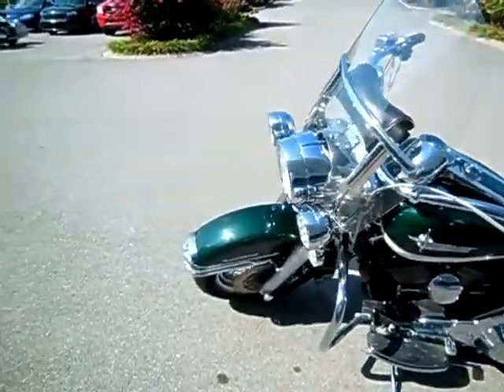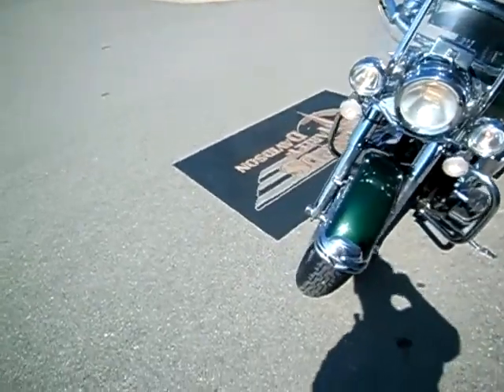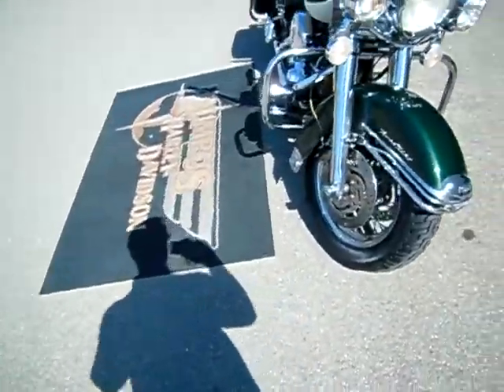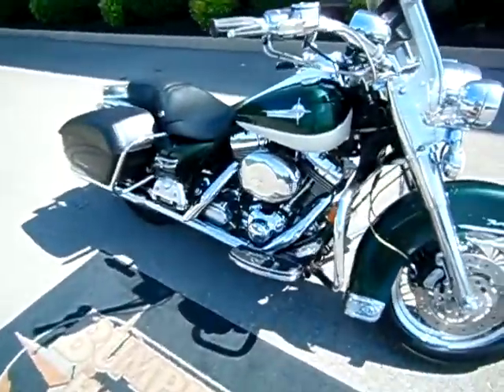Braided cables, nicely done, extensions on the headlight, passing lamps, chrome front forks — not a scratch on it. Spokes are in really good shape. Super clean motorcycle that just needs a brand new home.